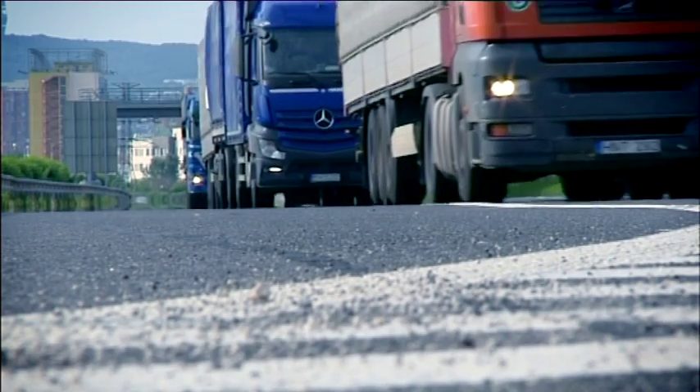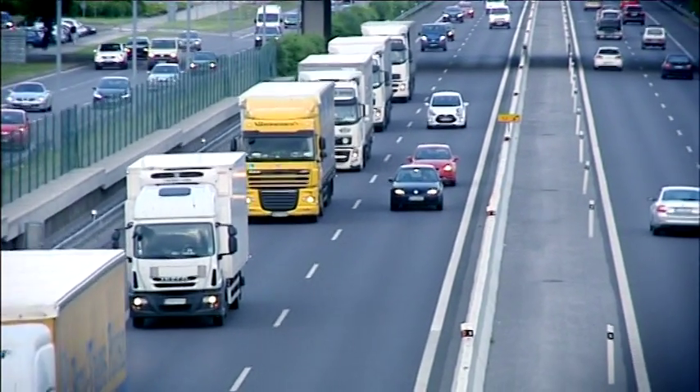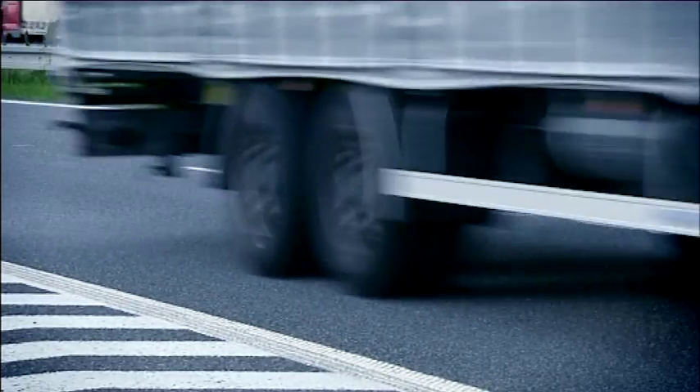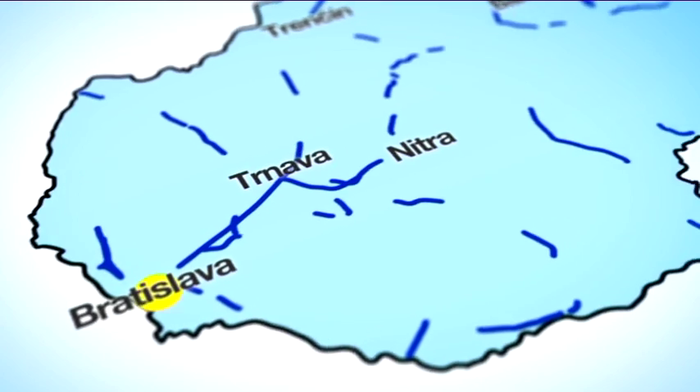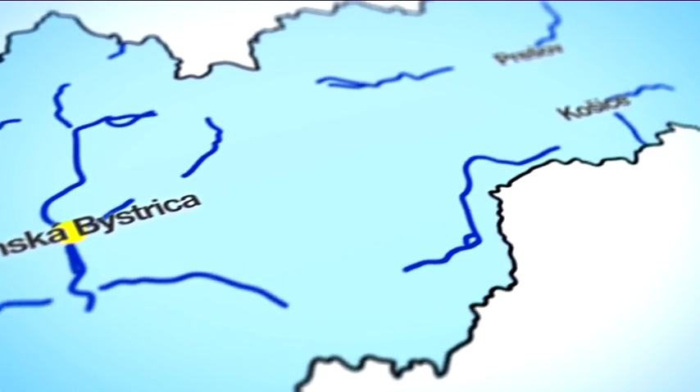In 2013, the National Motorway Company, the company responsible for the administration of the toll collection system, issued a request to SkyTool to extend the network of toll roads. This resulted in an increase of the length of tolled motorways, expressways and first-class roads, but also in the addition of second-class and third-class roads to the network.